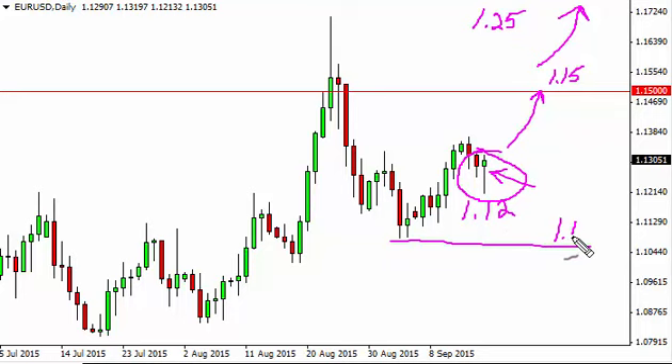Pullbacks should be buying opportunities in the volatility. 1.10 is your floor.